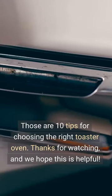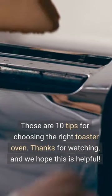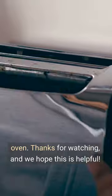Those are 10 tips for choosing the right toaster oven. Thanks for watching, and we hope this is helpful.